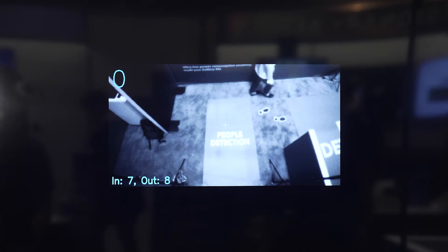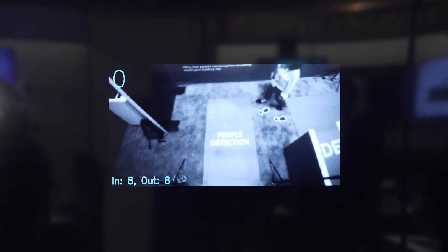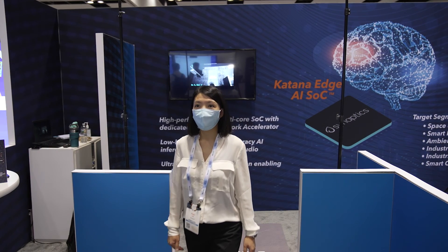The AI algorithm also tracks the direction of movement. If a person is moving into the demo area, the AI algorithm tracks that and increments the in counter. Likewise, if a person is moving out, the out counter is incremented.